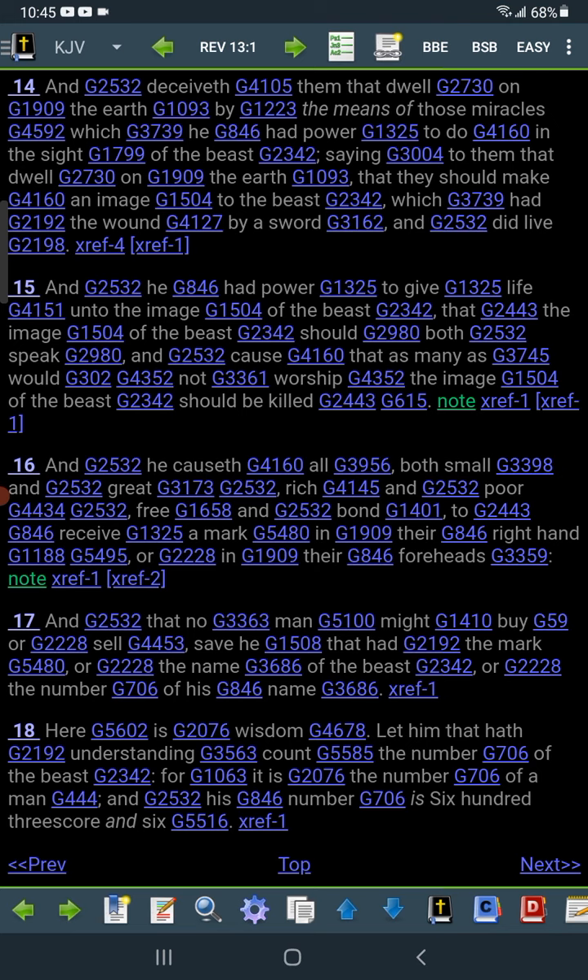Just like in the movie Rumors of Wars — people that weren't down with the program were being executed. It's a movie based off the Bible, based off the mark of the beast. 'And he caused all, both small and great, rich and poor, free and bond, to receive a mark in their right hand or in their foreheads.'